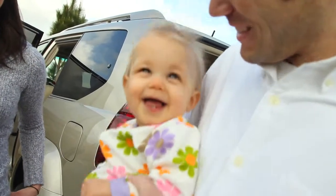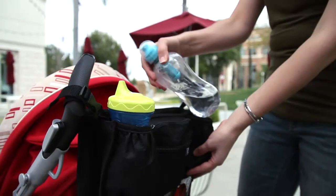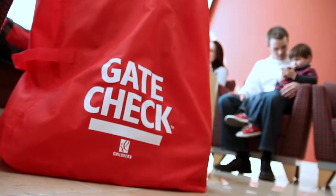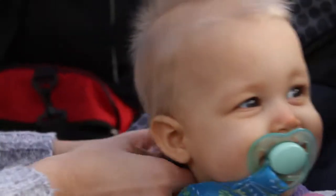For over 25 years, families have trusted the JL Childress company to make high quality products that are practical and multifunctional. For every stroller and every day, go with JL Childress.